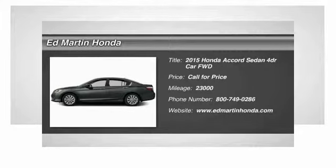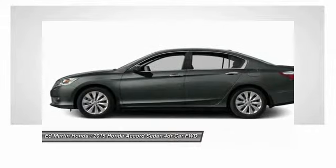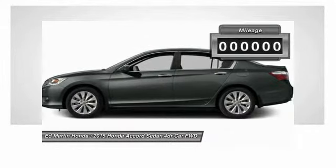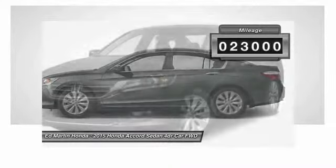The 2015 Accord — ingeniously simple, yet overflowing with luxury and technological creativity. All that and more in the Accord. This vehicle has less than 25,000 miles.